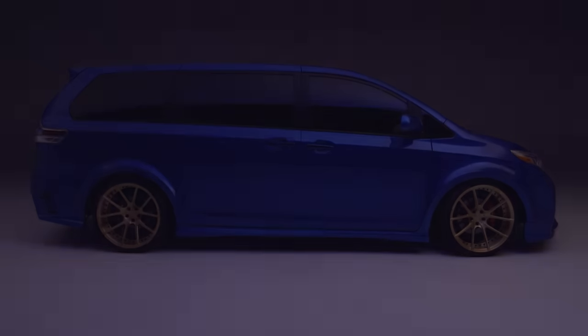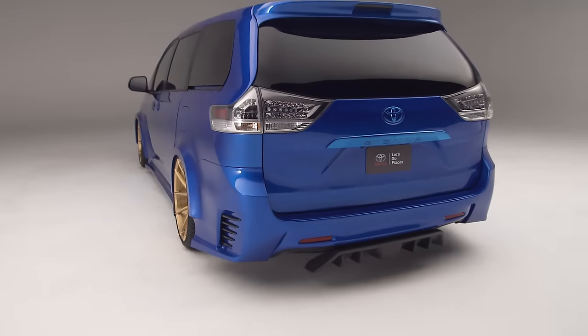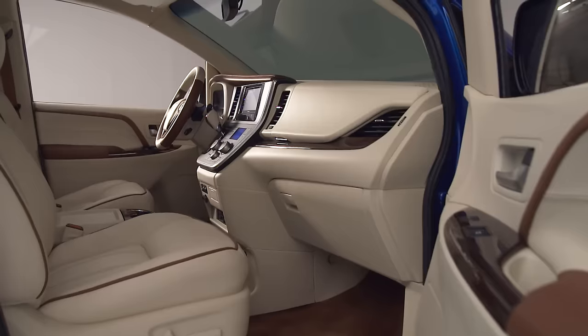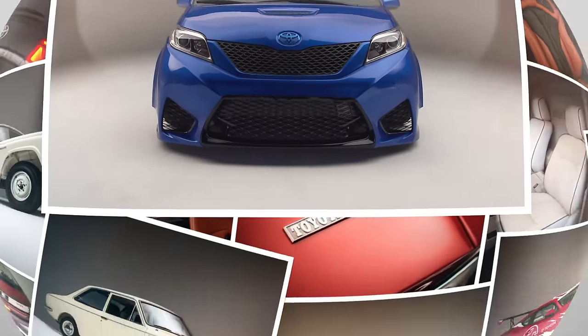The exciting thing about this van is that at SEMA Ignited you'll see this thing rolling down the street — it's just not a static model. I don't think any other show means as much to a builder as SEMA. That's where we put our best foot forward and as you know, there's no hype like SEMA hype.